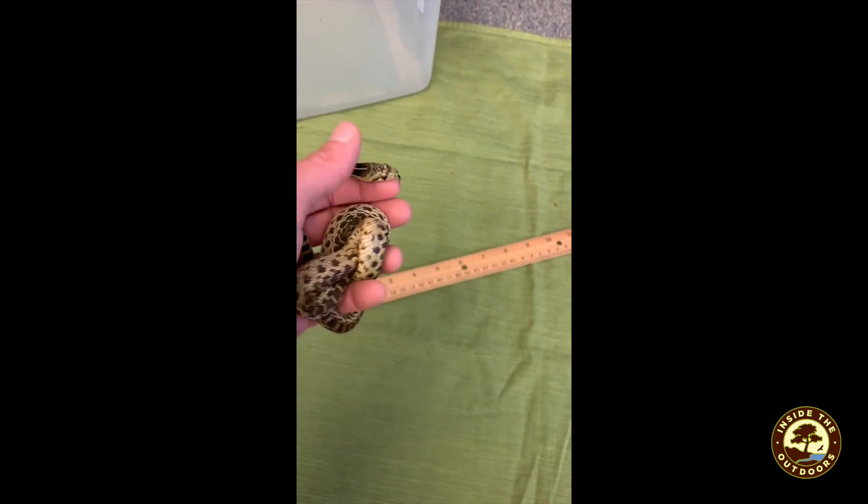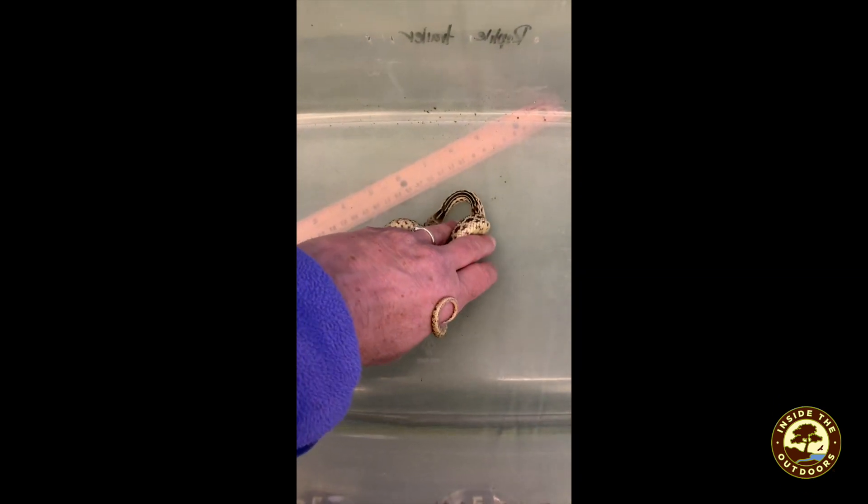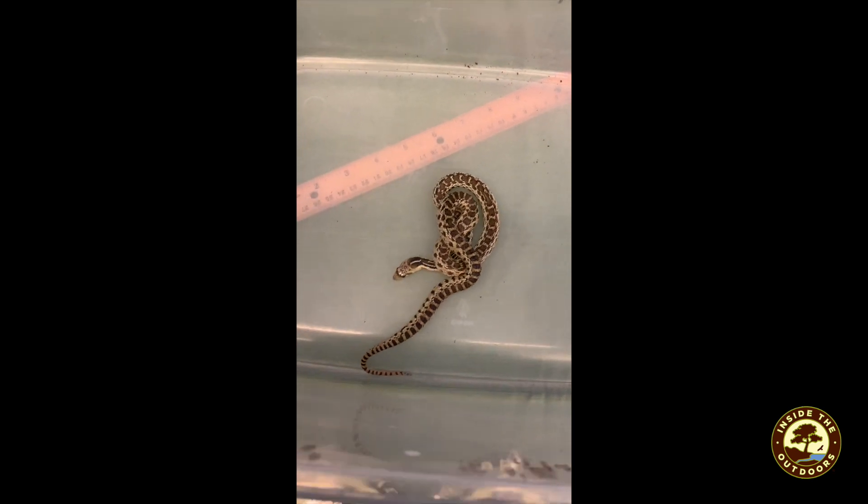Do you want to see how he moves? I'm going to put him in a box so that he stays safe so you can observe.